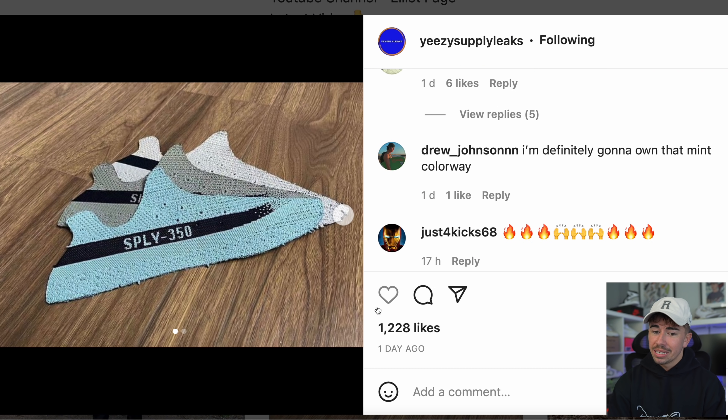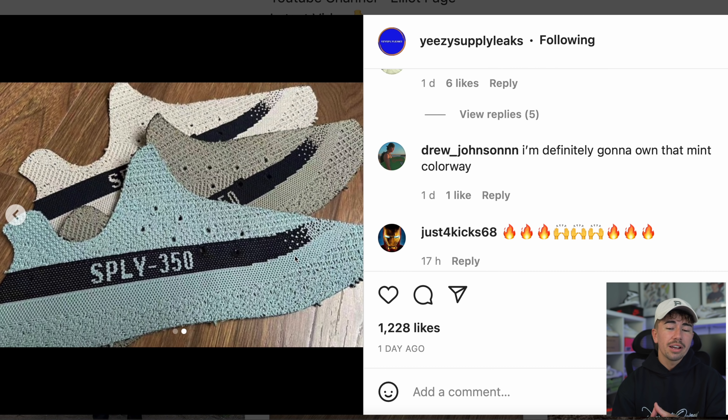Yeezy brand has been very quiet for almost two months now. We've got an interesting picture that goes with leaked images of upcoming 350s. There's a white colorway with a black stripe, a beige colorway with a black stripe, and now this new minty light blue color also with a black stripe. This trio coming together with similarities makes me think they could drop these three together as a region-exclusive release, possibly around September.